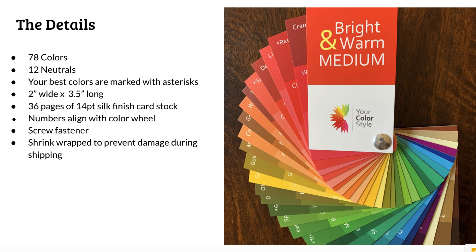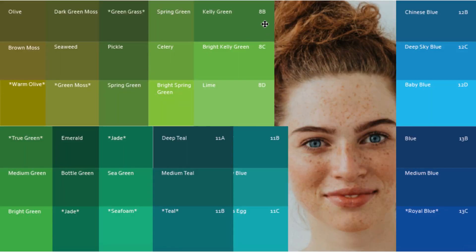So that is the bright, warm, and medium color fan. A few more details: it has 78 colors and 12 neutrals. It's a nice compact size of two inches wide and three and a half inches long, so it'll fit perfectly into your bag when you go shopping. You'll also notice on these cards that there are asterisks on some of the colors — that indicates colors that I feel are your best colors. If you want to focus on a smaller set, focus on the colors with asterisks, but all the colors in this fan are perfectly suited to you, so you can also just ignore the asterisks if you want.